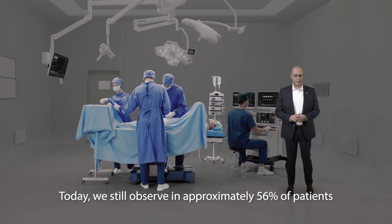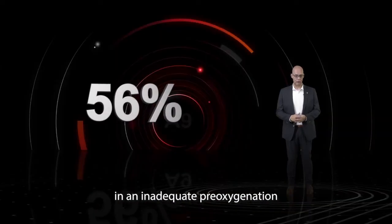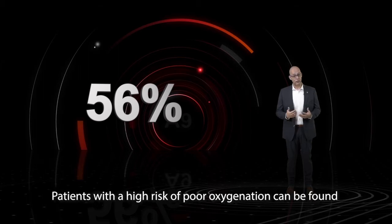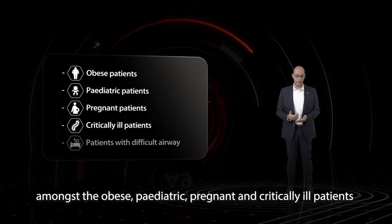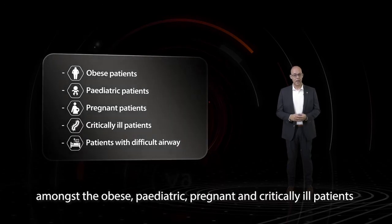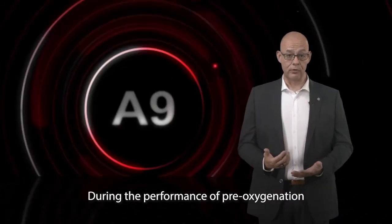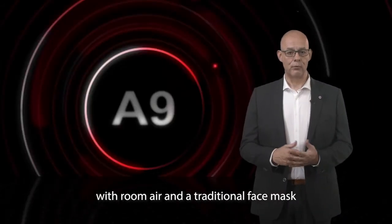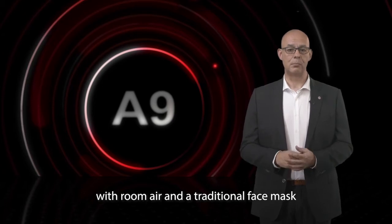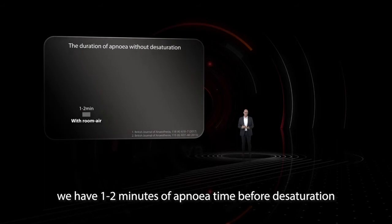Today we still observe in approximately 56% of patients an inadequate pre-oxygenation. Patients with a high risk of poor oxygenation can be found amongst the obese, pediatric, pregnant and critically ill patients, as well as patients with a difficult airway. During the performance of pre-oxygenation with room air and a traditional face mask, we have 1 to 2 minutes of apnea time before desaturation.